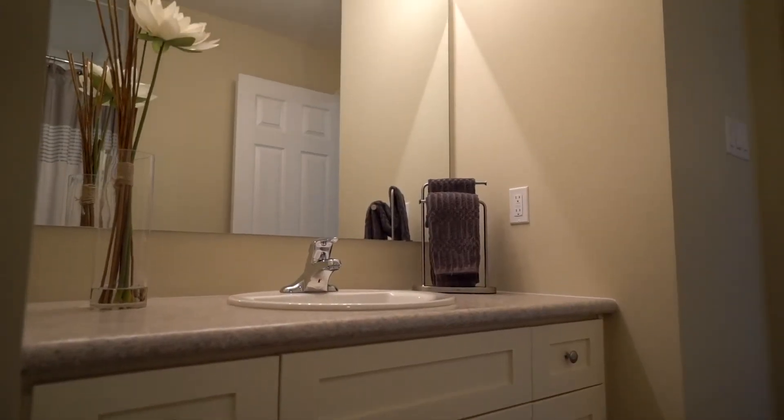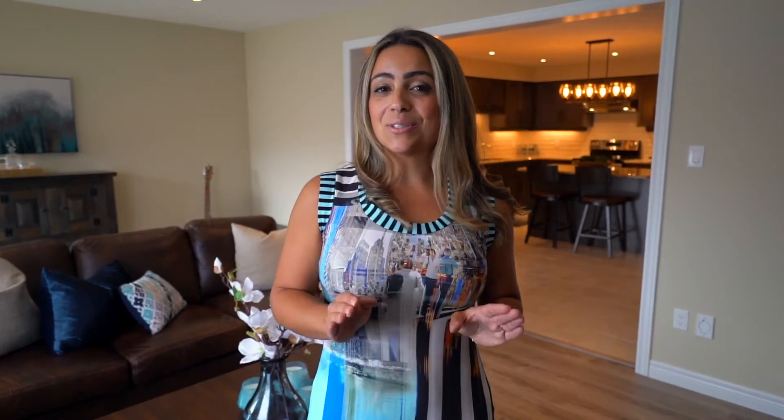This home neighbouring Riverbend and Byron is affordable and move-in ready, so don't miss your opportunity and give us a call today.